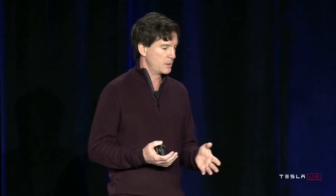One of our goals was to keep the power under 100 watts so that we could retrofit the new machine into the existing cars. We also wanted a lower part cost so we could enable full redundancy for safety. At the time, we had a thumb-in-the-wind estimate that it would take at least 50 trillion operations a second of neural network performance to drive a car, so we wanted to get at least that much and really as much as we possibly could.